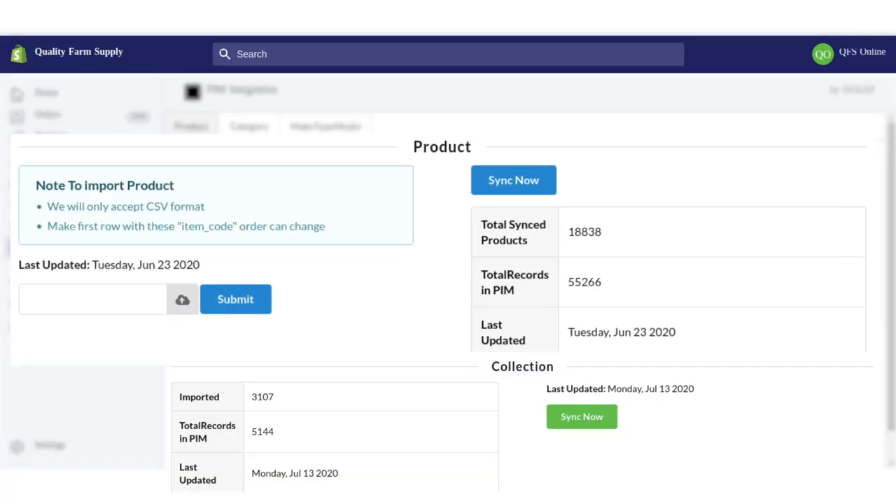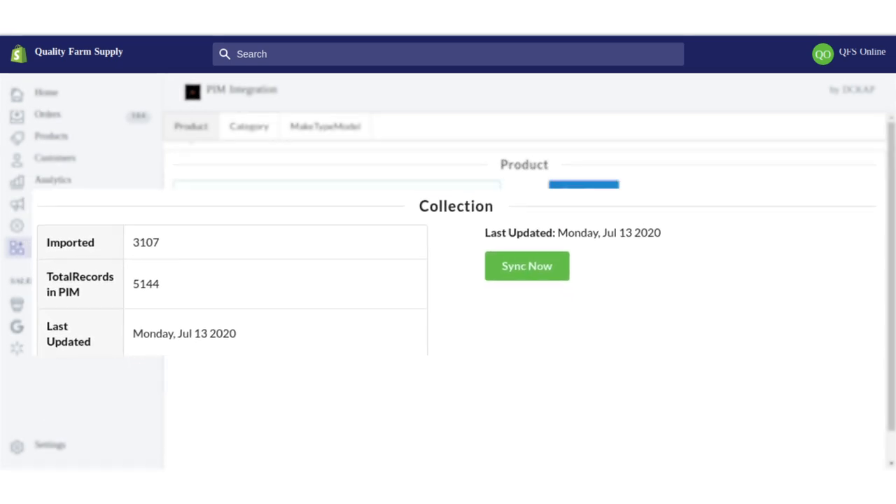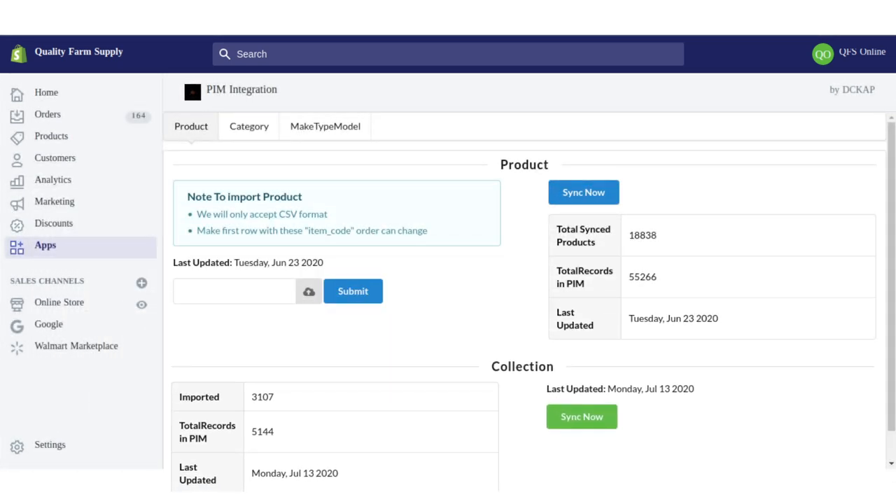Our Shopify experts had integrated the website with TriActivePim for managing the categories of all available products and their information. The client could sync the products and category information in a single click using the Shopify custom app.